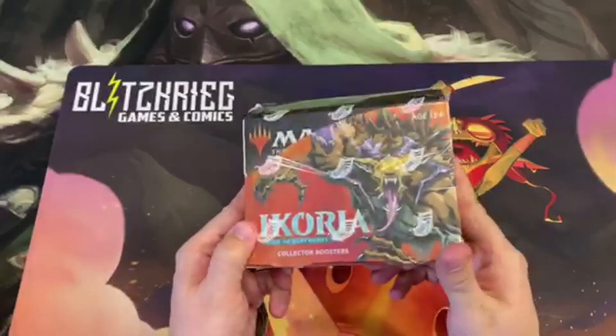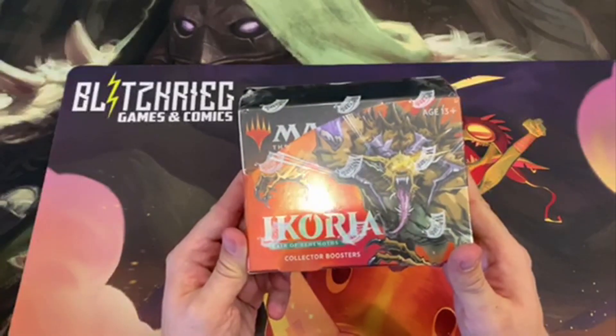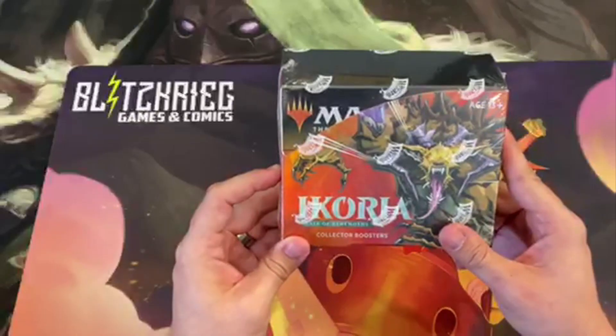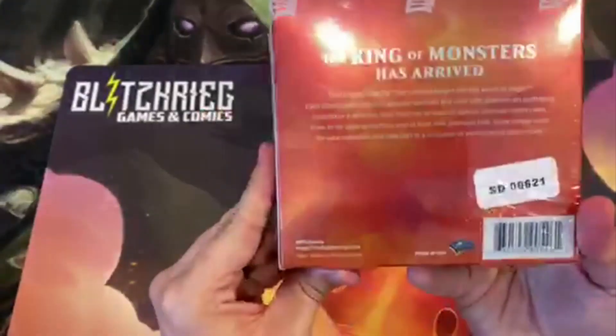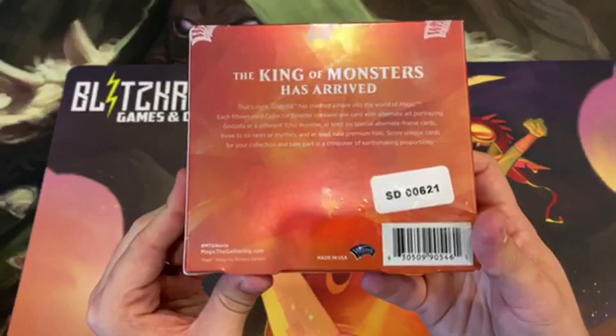Hey guys, doing a Blitzkrieg unboxing here of the Ikoria collector's boosters box. This is an entire booster box of the collector's packs in English. You're gonna see some alternative arts, maybe some Godzilla cards. According to the back it says 'there be monsters' and Godzilla is definitely one of them. We're still sealed here, so I'm going to get this opened up and we'll get going.